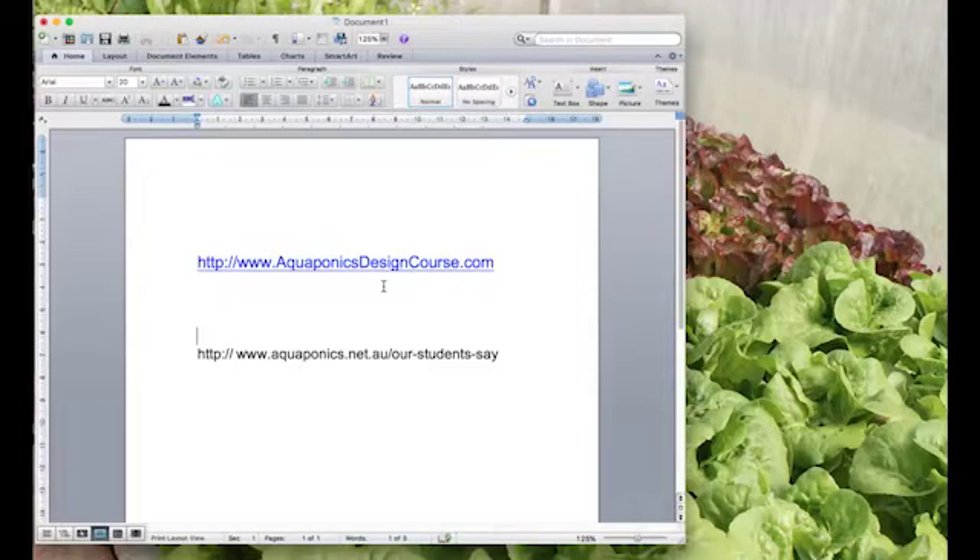Hello to Styles McLeod. The aquaponics design course is at aquaponicsdesigncourse.com — that's where you need to go to take a look at the course itself. You can download the course outline there: all eight weeks, what's included, all the different subject matter covered. It's a fantastic course, and if you have any doubts, go check what our students say — there are over 240 student recommendations in there.